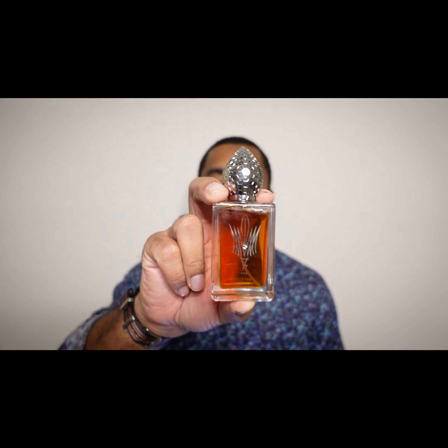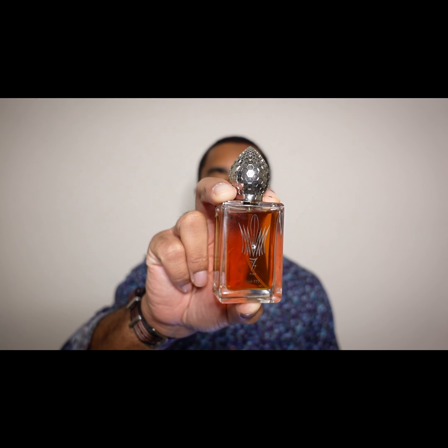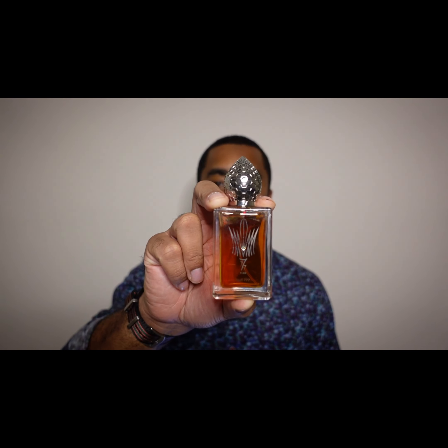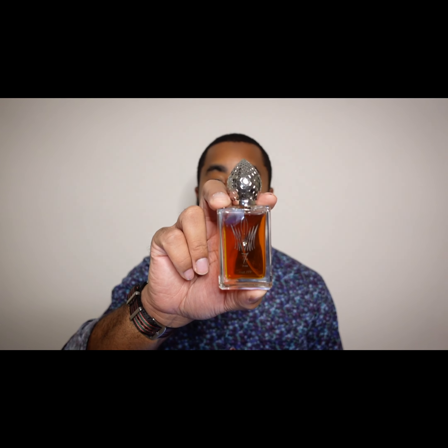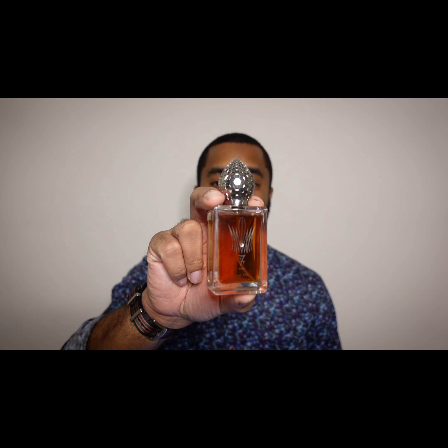Moving on to the last one — I was able to pick up right before I went on holiday. It popped up on the same site where I got the O'hira one, so I just went ahead and picked it up. I'd never smelled it before, so it was a blind buy. Oud 777 was also released in 2014. The notes on this one are pretty simple: oud and leather tonka bean. A lot of people on Fragrantica said that it reminds them of O'hira, which has some similarities, but they are different.